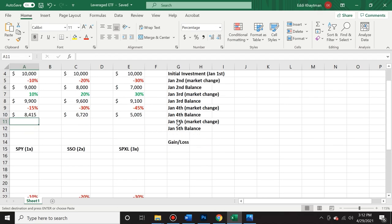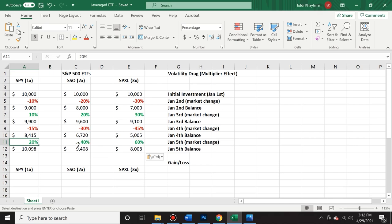On January 5th, hypothetically, the market went up by 20% — the S&P 500 up 20%, SSO up 40%, SPXL up 60%. Now you're actually making money on your SPY index investment because the 20% brought you over your $10,000 initial investment. But for SSO, you're actually at a loss of almost $600, because you're taking 40% of a much lower value. When the price goes up and down, you experience the decay. On SPXL, you're almost out $2,000. So on SPY you made $98 over this hypothetical week, on SSO you're down $592, and on SPXL you're down $1,992.